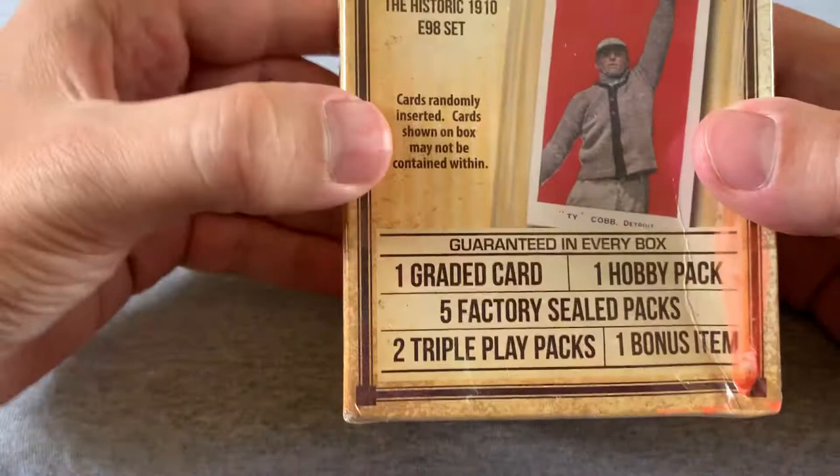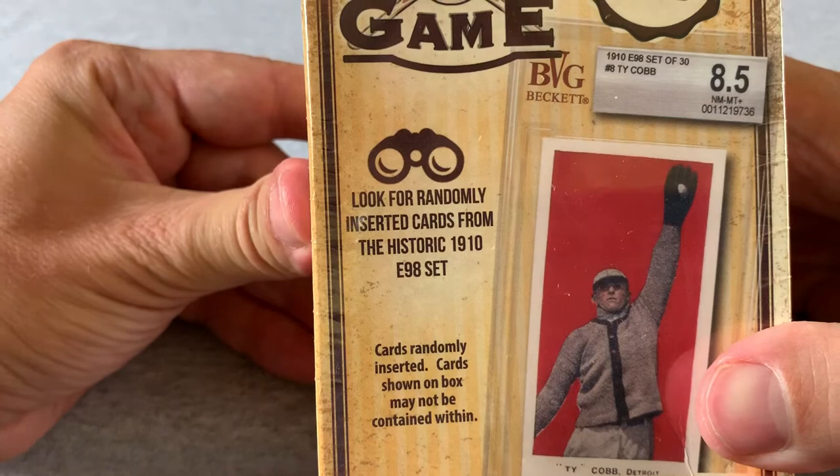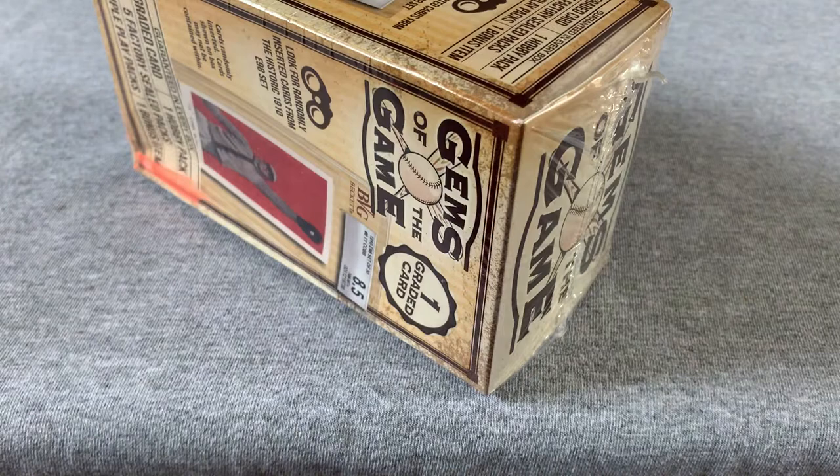As you can see, guaranteed in every box: one graded card, one hobby pack, five factory sealed packs, two triple play packs, and one bonus item. It says look for randomly inserted cards from the historic 1910 E98 set — so that'd be very cool. I really have no idea what I'm looking for or what I might find. Just sort of the fun of a discovery here.